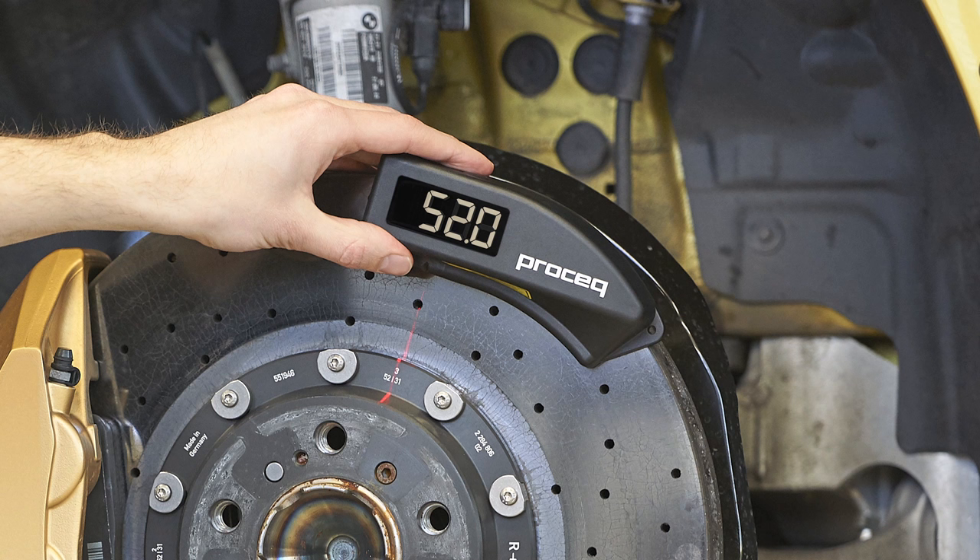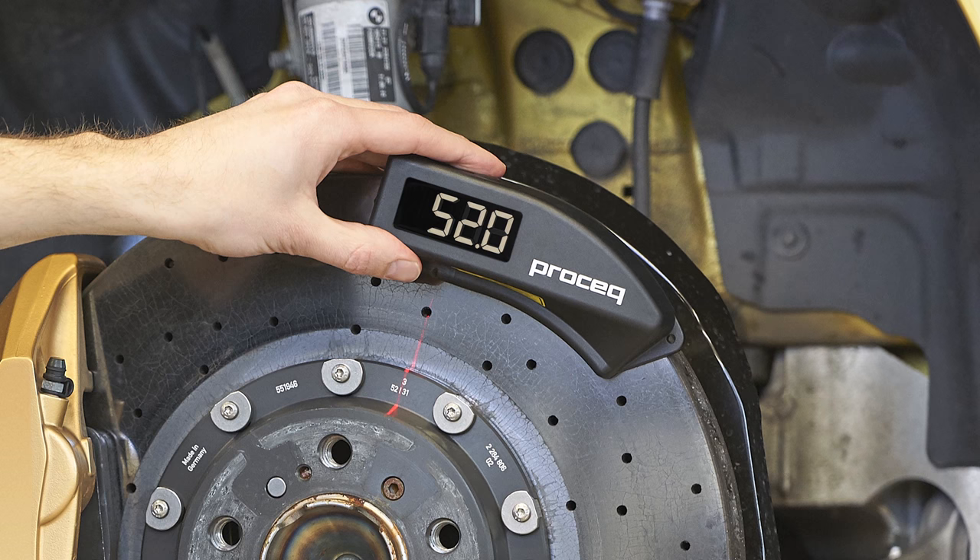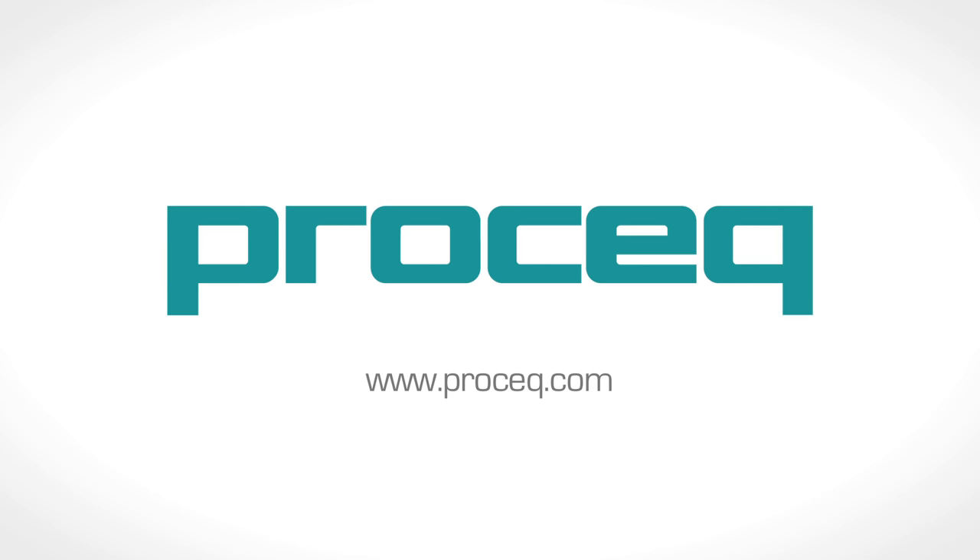Carbotec — carbon ceramic brake disc inspection made simple. For more information, visit our websites at www.prosec.com and www.carbotec.com.